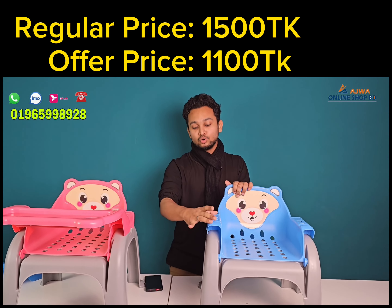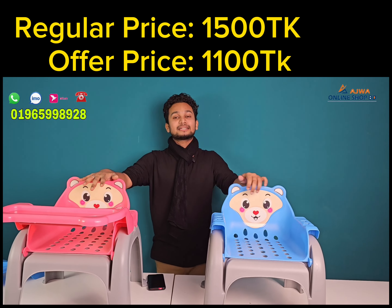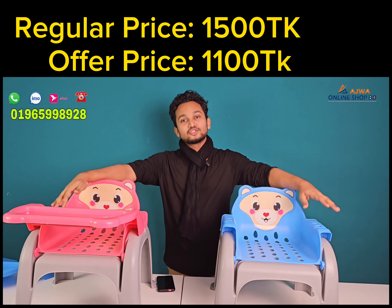If you look at the screen, we want to order this product very well. We've worked hard for 4 years on this product.